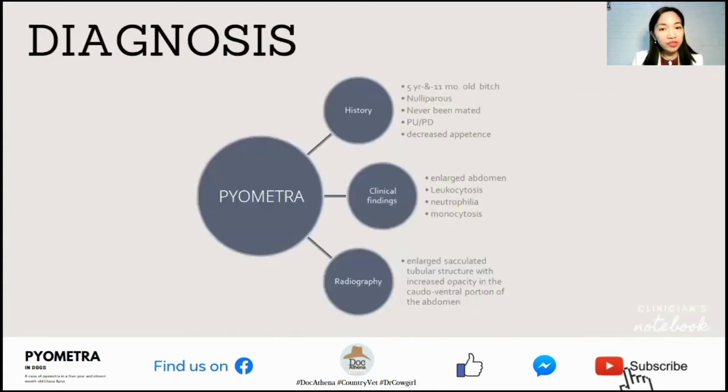Here it is. For diagnosis, the patient was diagnosed to be suffering from pyometra based on its history: a 5-year and 11-month-old bitch, nulliparous, never been mated, with PUPD according to the owner, and decreased appetite. Clinical findings during presentation were enlarged abdomen, leukocytosis, neutrophilia, and monocytosis, which indicate an ongoing infection or inflammation.